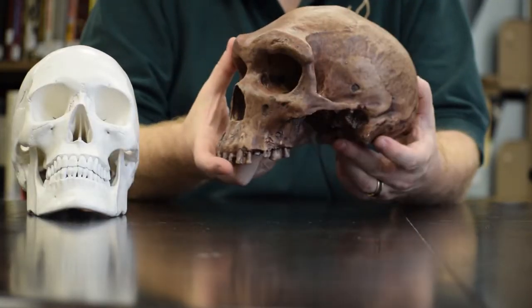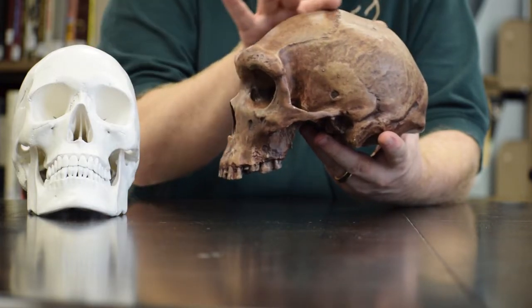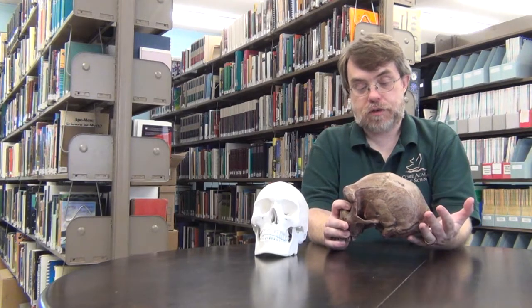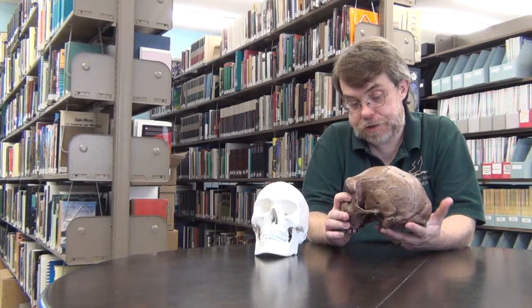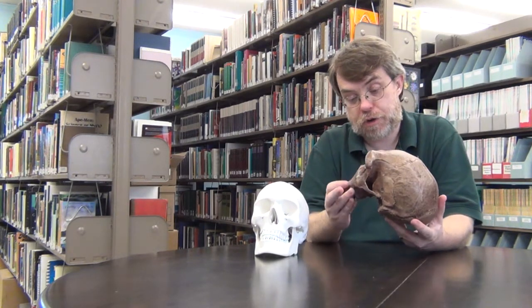This individual did not have that kind of a forehead. You can also see that the brain case, however, is quite large. So this is not the kind of fossil intermediate form that would be claimed to be evidence of human evolution, where you have a very small brain case. This clearly has a really large brain case.